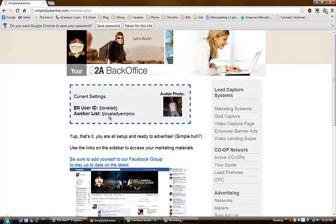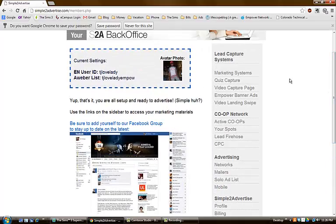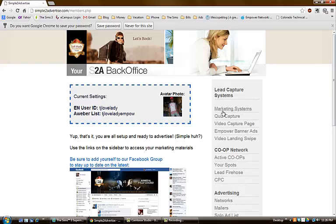When you first get Simple to Advertise it asks for your Empower Network user ID and your Aweber list name so your leads go directly to your Aweber list. Here's the back office — it's pretty simple. Everything is categorized nicely: lead capture systems, marketing systems, quiz capture page, video capture page, Empower banner ads, and video landing swipes.